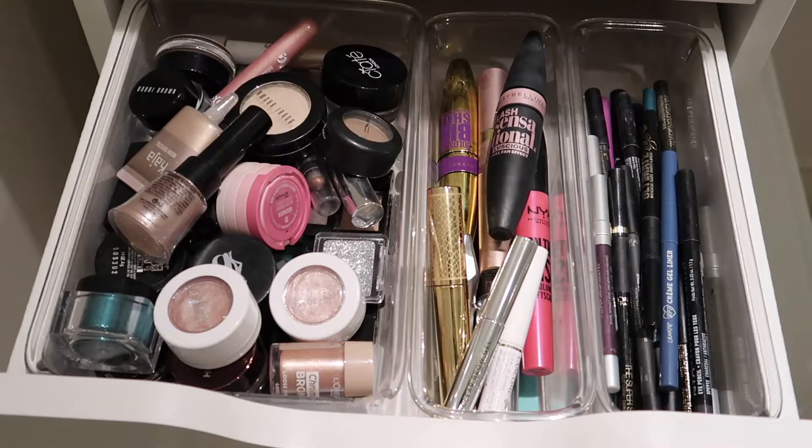Hey guys, it's Lauren. Welcome or welcome back. Today I'm showing you my eye makeup collection, specifically eyeshadows, mascaras, and eyeliners. I've been doing a series on my channel for a little bit now where I go through each section of my makeup collection and show you what I got. I'll have a playlist linked in the upper right-hand corner and in the description box below if you'd like to check out the previous videos.